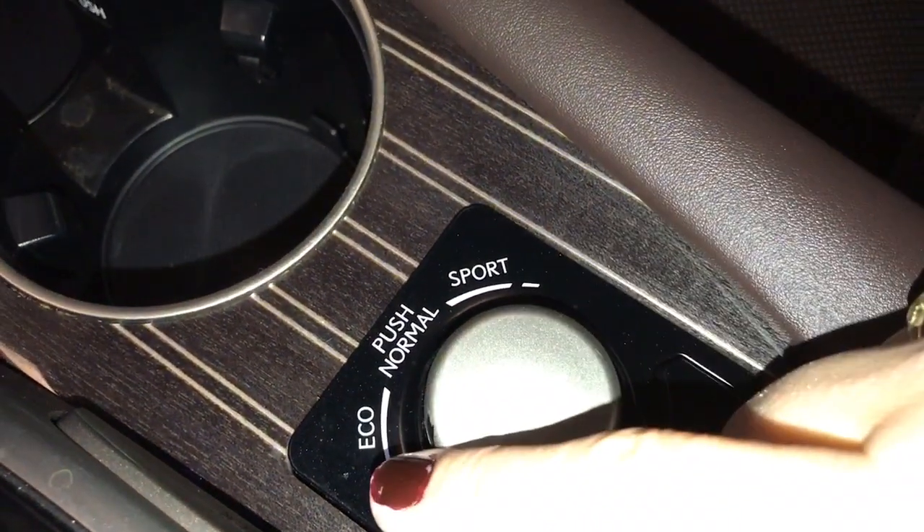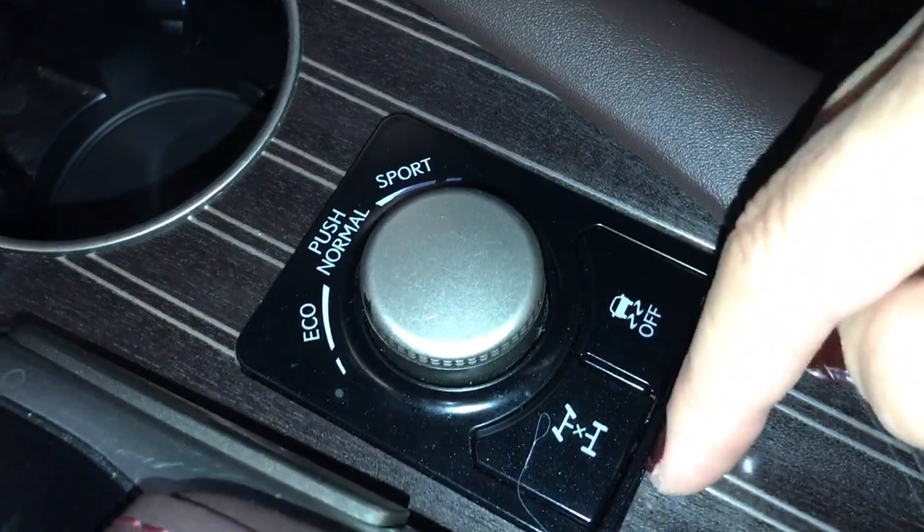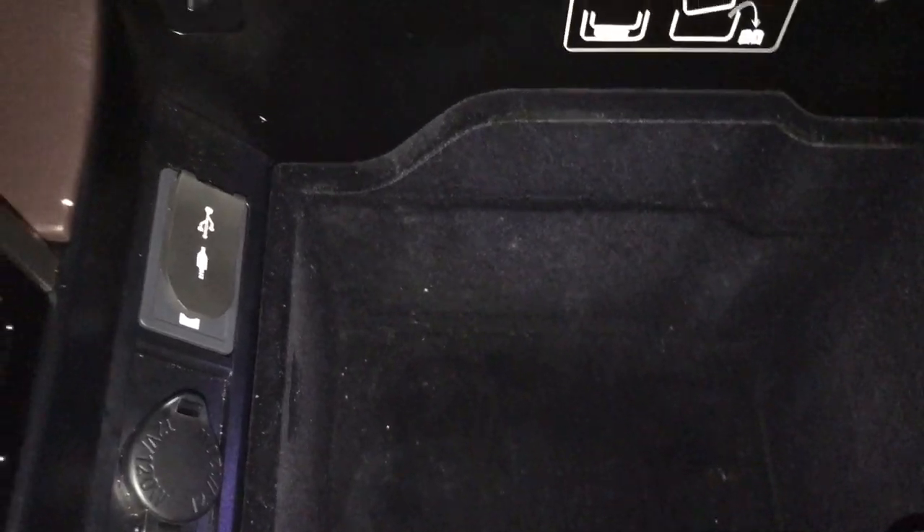Drive mode select with eco, normal, and sport modes, traction control on and off, stability control, small storage compartment. The storage compartment between seats has a power outlet, USB and auxiliary ports.